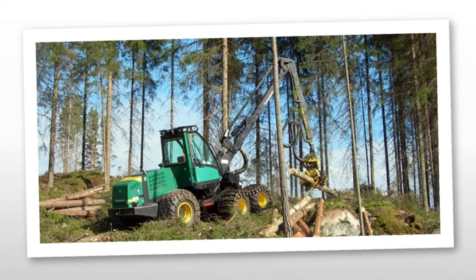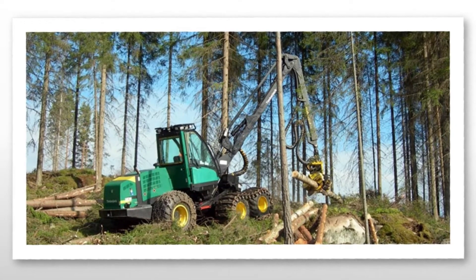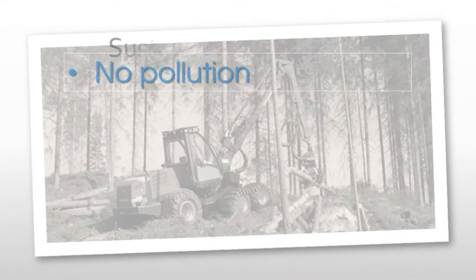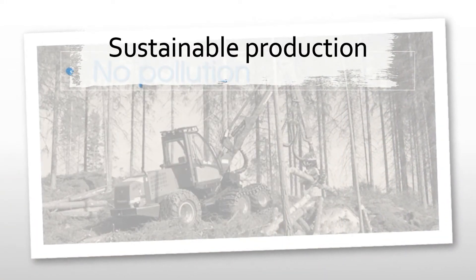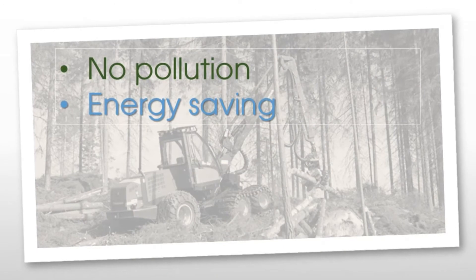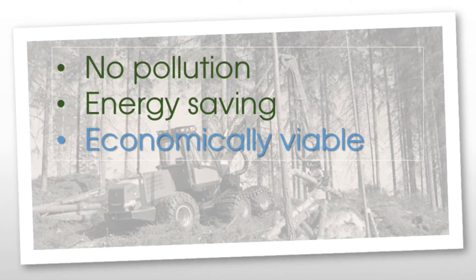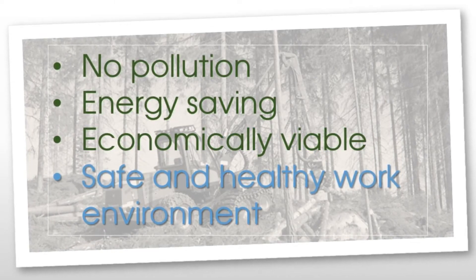Imagine we started cutting down trees quicker than what they could grow. In a few years' time, there won't be any trees left. In this example, it can be said that we have not acted in a way that is sustainable. If we had to practice sustainable production in our own work environment, it means that we would produce moe and wool in such a way that we do not pollute the environment, we save energy, we produce the moe and wool in an economical way, and our workplaces are safe and healthy spaces to be in.